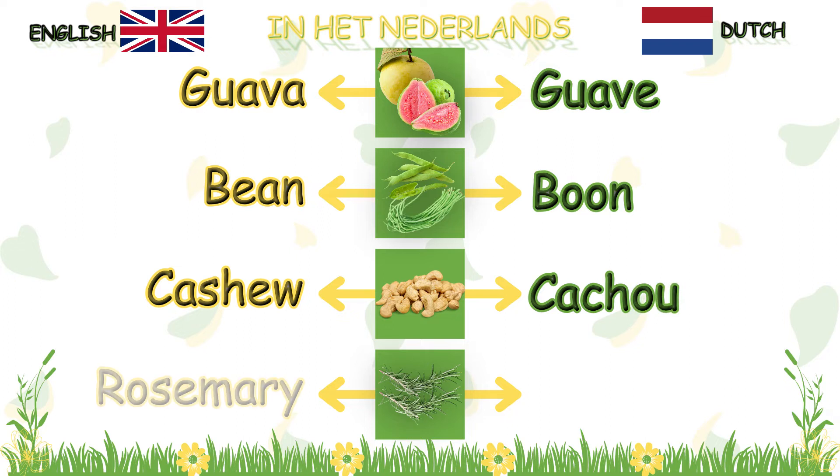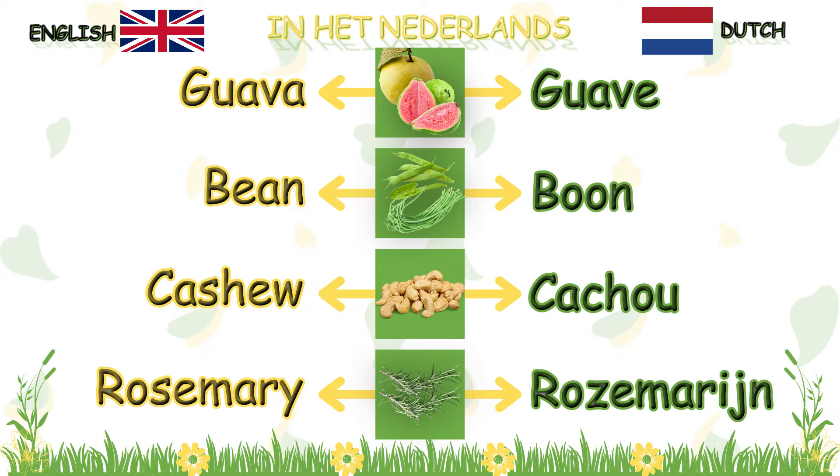Say: rosemary, rosemary. Rose, ma, rain. Fantastis!